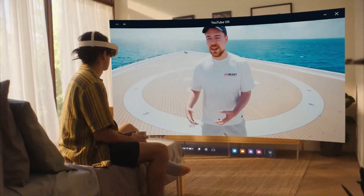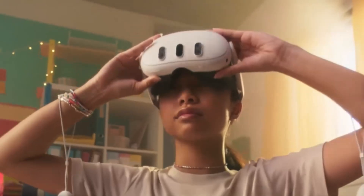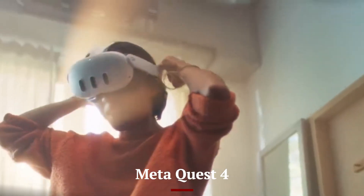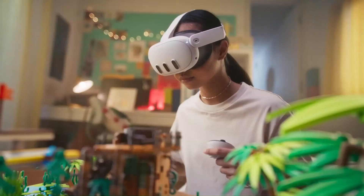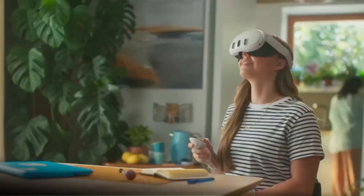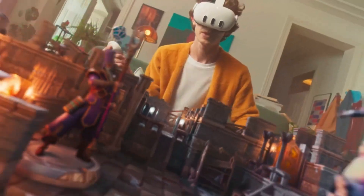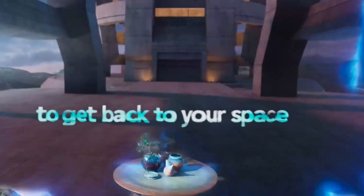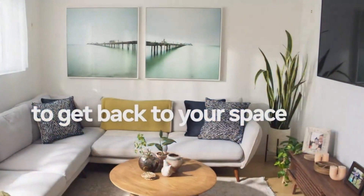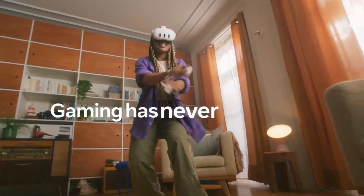Welcome to Hitech, your go-to source for the latest in VR technology. Today, we're diving into the highly anticipated Meta Quest 4, expected to launch in late 2026. With rumors of two variants — standard and premium — this next-gen headset is set to feature dual micro-OLED displays with 4K resolution per eye, enhanced eye and facial tracking, and a powerful Snapdragon XR3 processor. Whether you're a gamer, creator, or professional, the Quest 4 aims to deliver an immersive experience that pushes the boundaries of virtual reality.